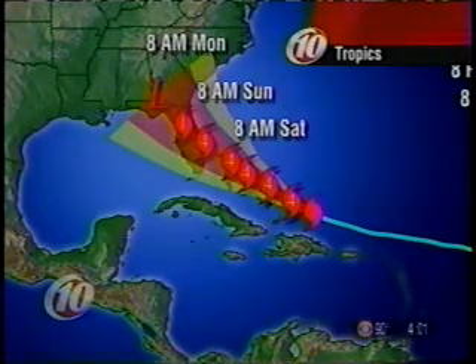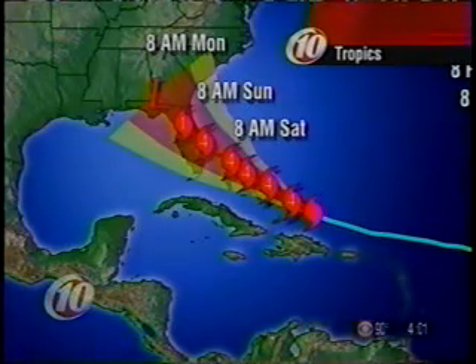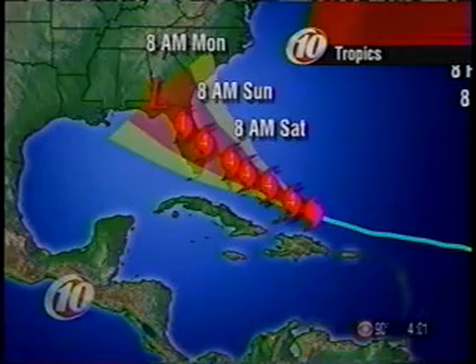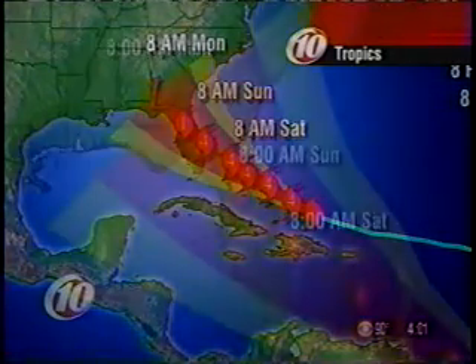The forecast has it at 8 a.m. Saturday very near shore along the east coast of Florida. By 8 a.m. Sunday it is a Category 1 hurricane over the central portion of the peninsula, and by 8 a.m. Monday it is a weakened tropical depression.